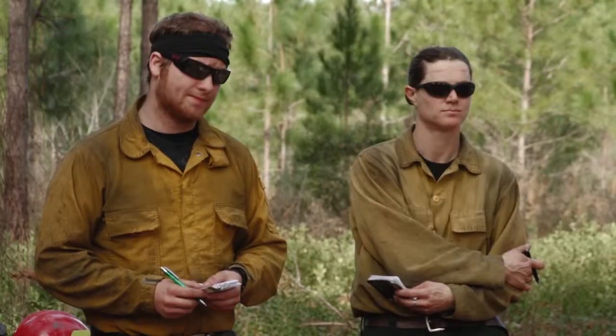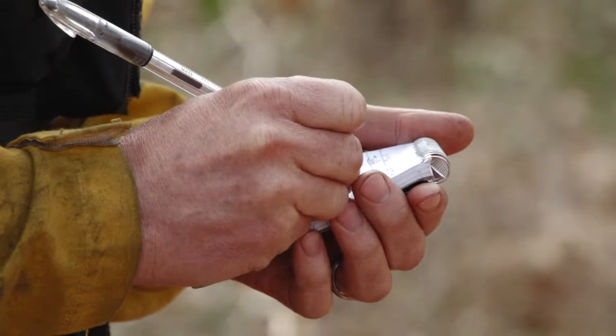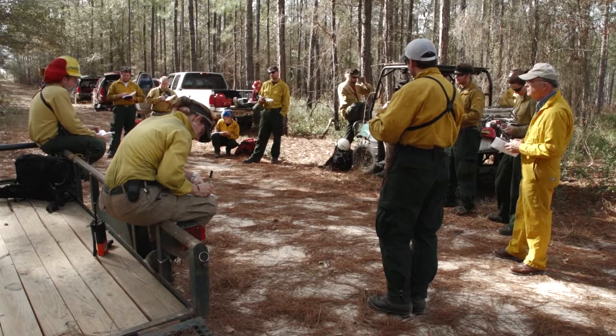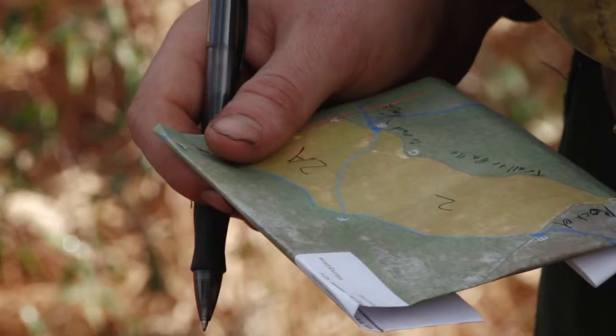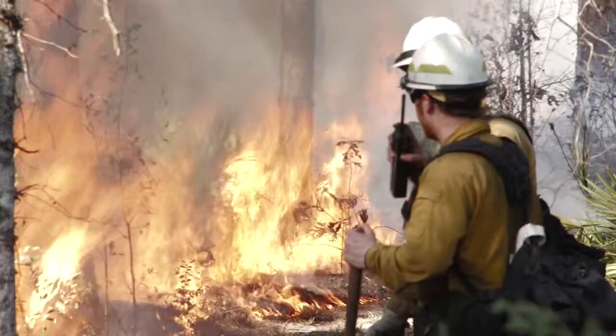Kevin, your squad is going to be working south from Hotel toward Alpha, blacking in uplands with wiregrass. Jeff's going to be working in bottomland hardwood forest mixed with pine, so there's going to be a lot of mixed litter down in there.